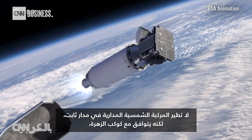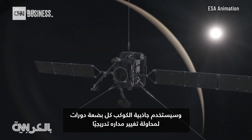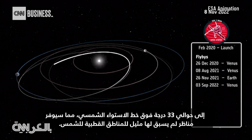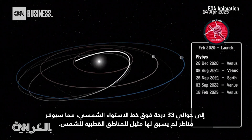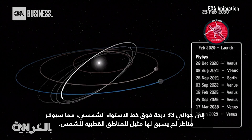Solar Orbiter isn't flying in a fixed orbit — it's in resonance with Venus. Using the planet's gravitational pull every few passes, it attempts to gradually shift its orbit to about 33 degrees above the solar equator, delivering never-before-seen views of the sun's polar regions.